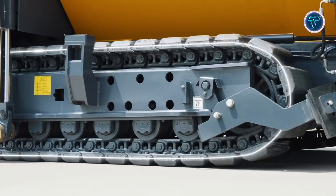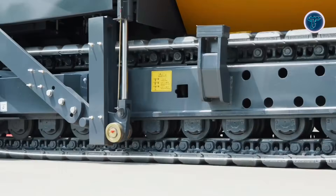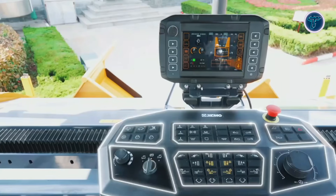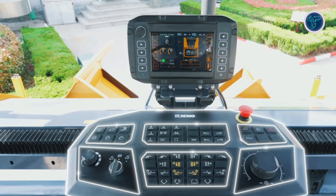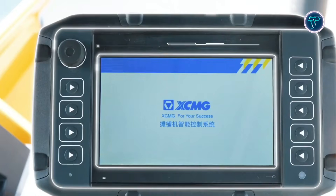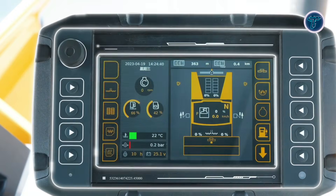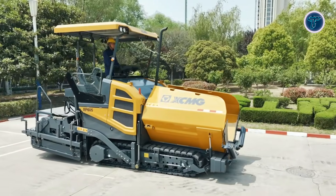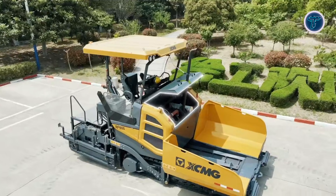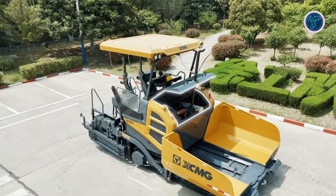By covering more ground at once, the RP-2405 minimizes repeated passes, reduces labor intensity, and improves overall surface quality. This combination of scale, power, and efficiency makes it especially valuable for large expressways and national infrastructure projects. The RP-2405 shows how extreme engineering and smart design come together to redefine what fast, large-scale road construction looks like today.